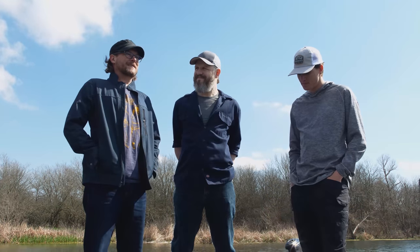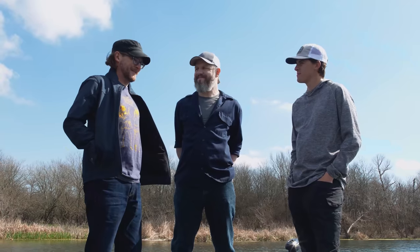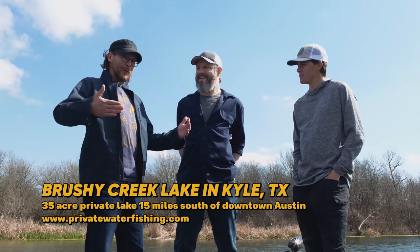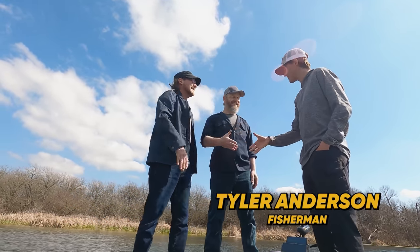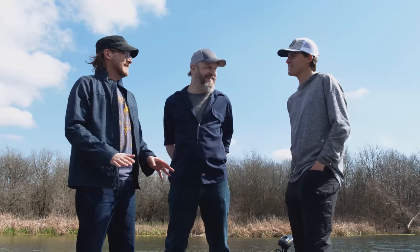Part of me is embarrassed that it's only because we have a YouTube series that we can justify going out on a Saturday morning in South Austin and doing some fishing. But at the end of the day, we get to do some fishing on a beautiful day in South Austin, and we get to meet Tyler. Thank you so much for joining us. Hopefully we'll get you on some fish today. I don't even care if I see a fish — I'm just on a boat.